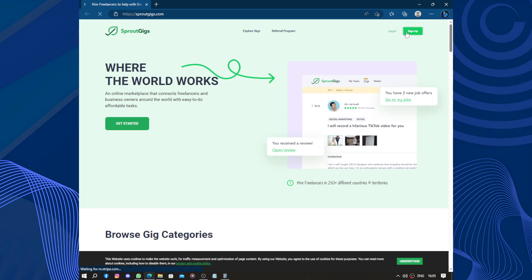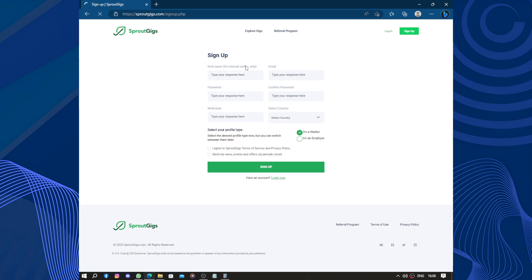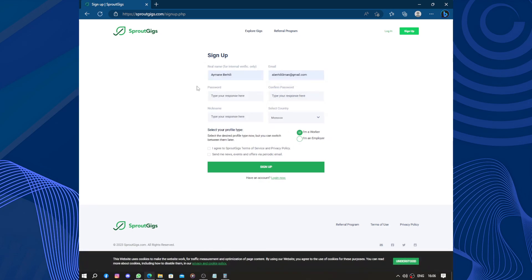So how to join? Click on sign up. You will need to fill in your real name, your email, and a password. Type your response and confirm the password. You will also need a nickname. Then select which country you are from and whether you are a worker or an employer — there are two sides. Finally, agree to the conditions and click sign up.